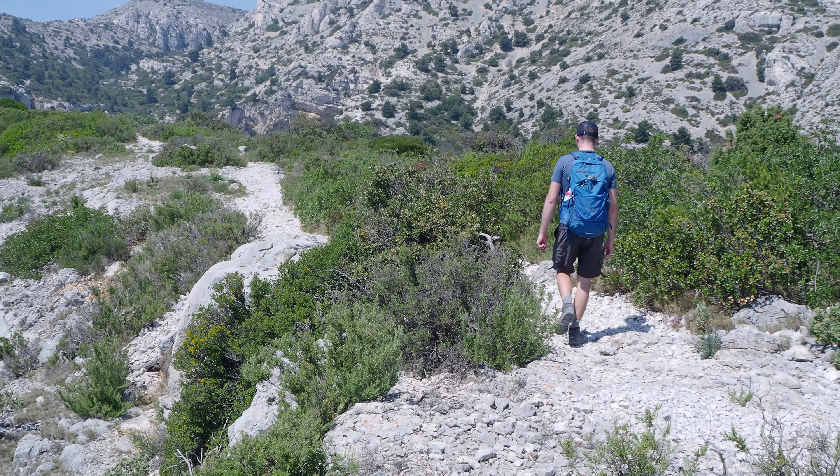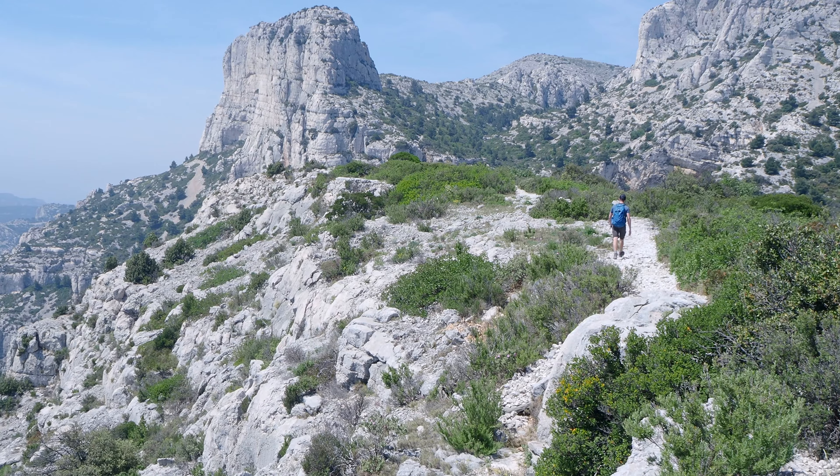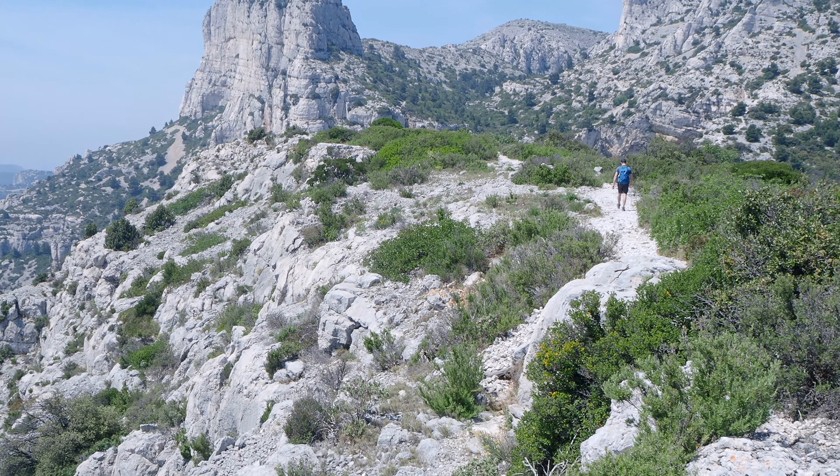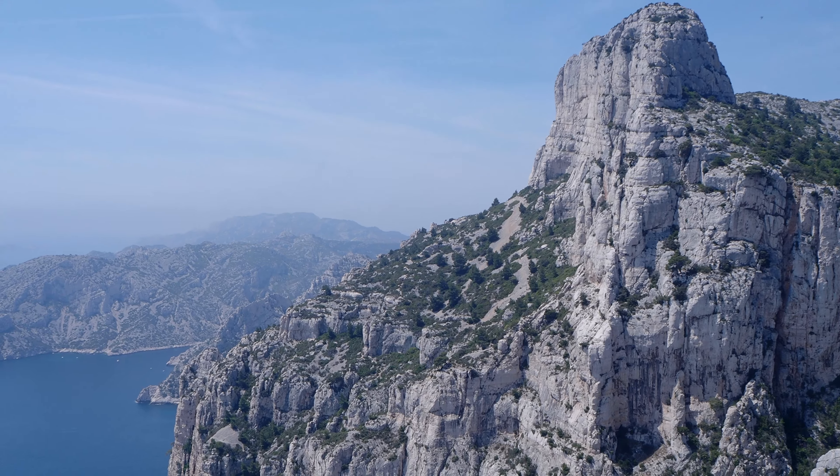We just made it to a section we know very well — this is where we come most of the time when we hike in the Calanques. It's also really beautiful. It makes it a little bittersweet knowing how much we have left.